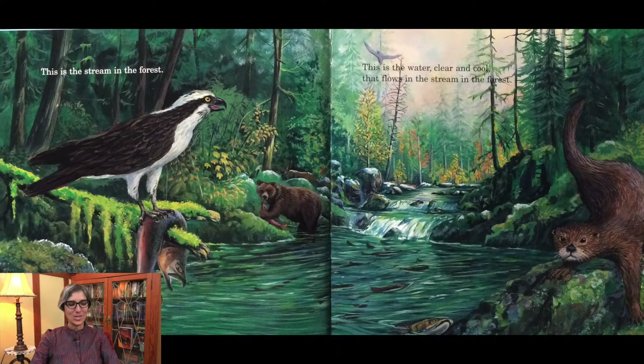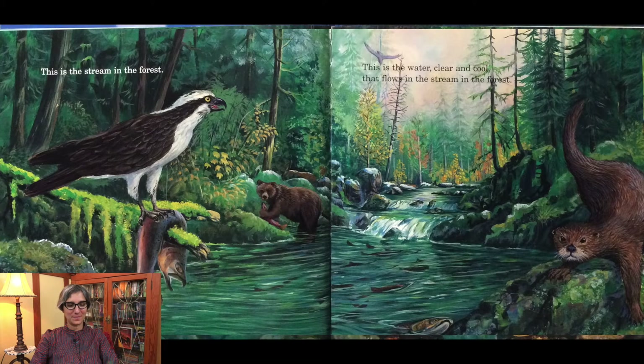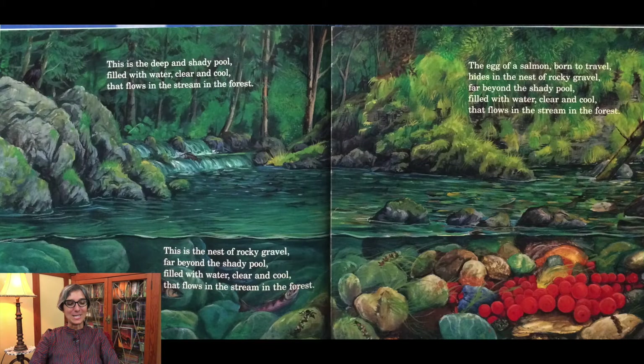This is the stream in the forest. This is the water, clear and cool, that flows in the stream in the forest. This is the deep and shady pool filled with water clear and cool that flows in the stream in the forest. This is the nest of rocky gravel far beyond the shady pool, filled with water clear and cool that flows in the stream in the forest.